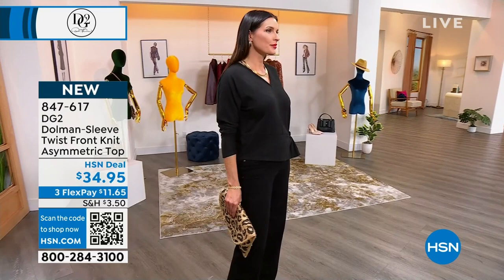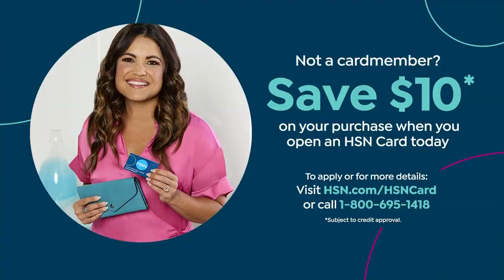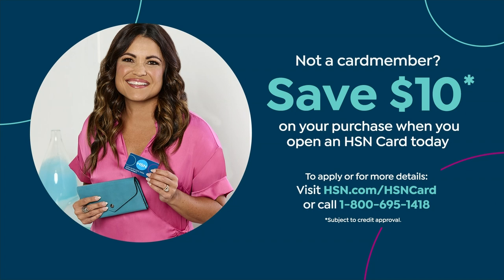As always, you can shop on hsn.com or use the HSN app. We also have an HSN card — if you want one, you can get extra benefits and we give you $10 right off the bat when you open and make your first purchase with your brand new HSN card. Go to hsn.com/HSNcard.